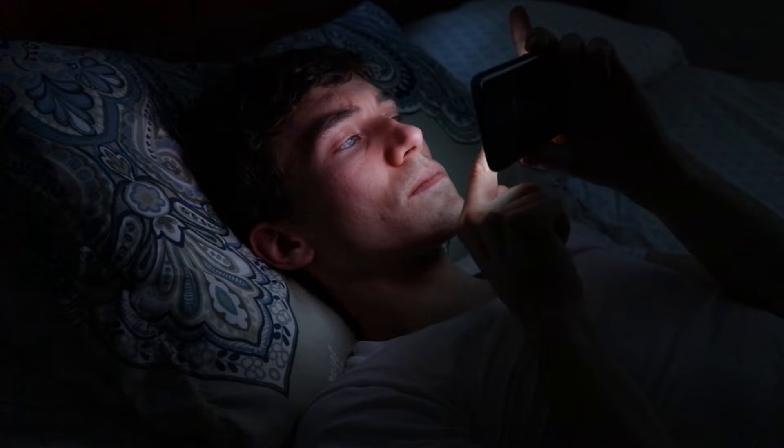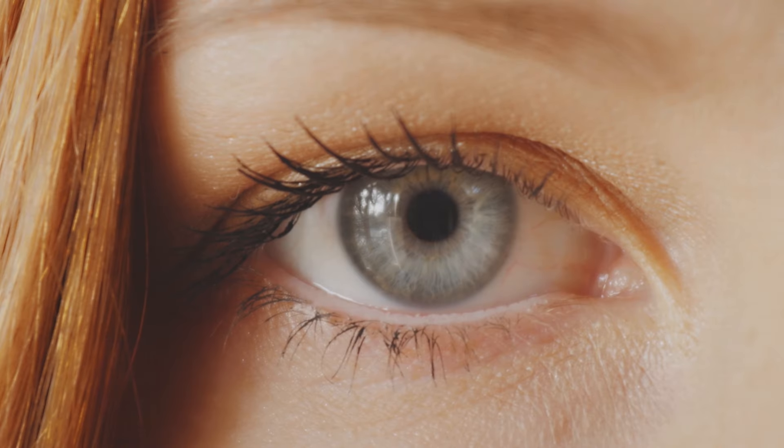Exposure to blue light is becoming a major concern to both science and medicine because there's data that supports that blue light can affect our sleep cycles, contributes to eye fatigue, and even hurts the retina in the back of the eye. In this video I'm going to share with you five ways on how you can protect your eyes from blue light.